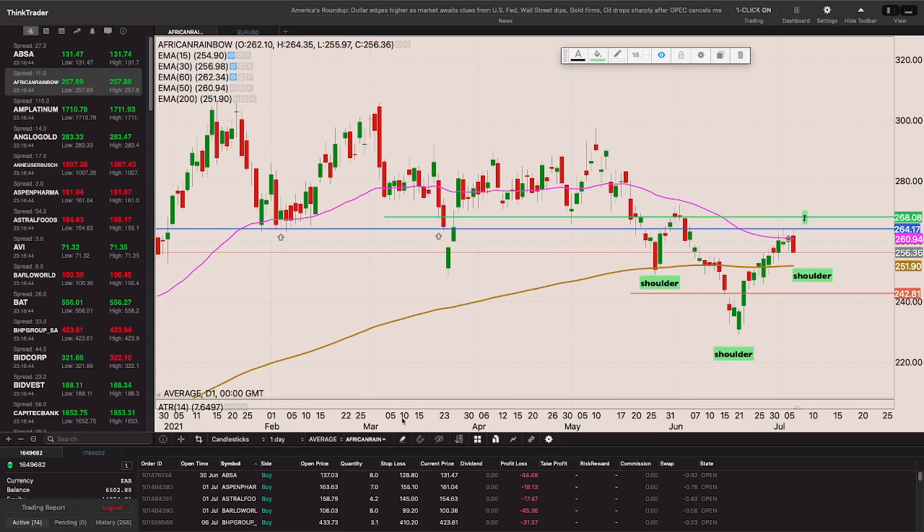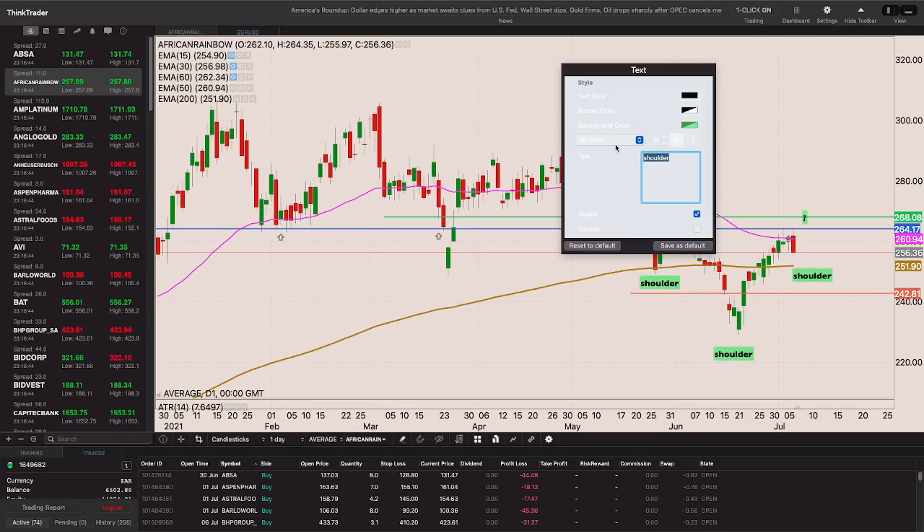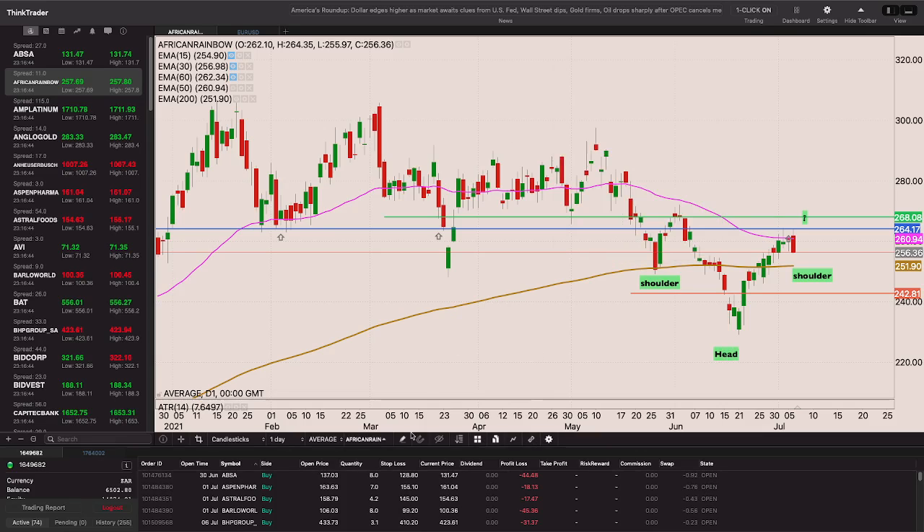If you project the height of the head from the neckline, it takes us back to those 300 rand highs - perhaps the target is around 303-380. That gives about a two-to-one risk-reward there, though as you know I do not trade on targets. If we get a close through 268, that would be my entry with the stop loss just below the right shoulder low - around that 242.87 level.